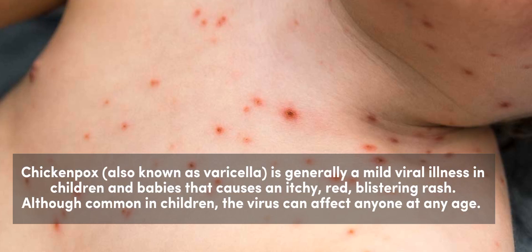Chickenpox, also known as varicella, is generally a mild viral illness in children and babies that causes an itchy, red, blistering rash. Although common in children, the virus can affect anyone at any age.